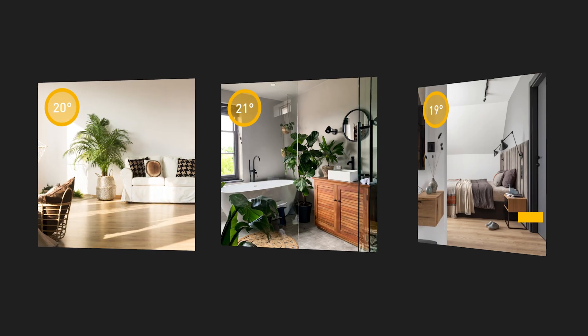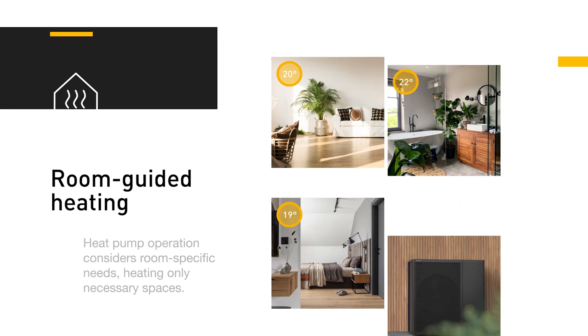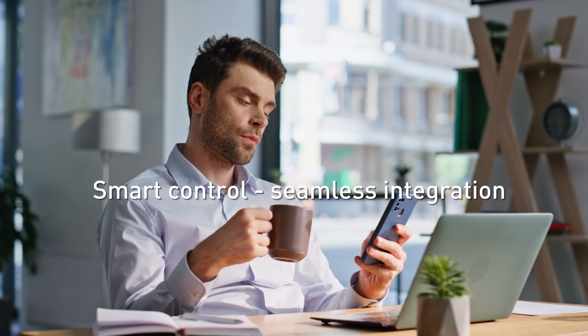Experience individual room comfort, save energy, save money and enjoy individualised comfort in every room. With Tado, the Aquaria heat pump operation is synchronised with the needs of each room, ensuring that only the necessary spaces are warmed — efficient and cost-effective.